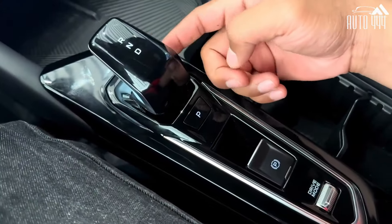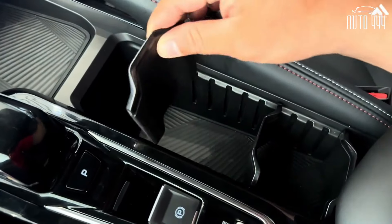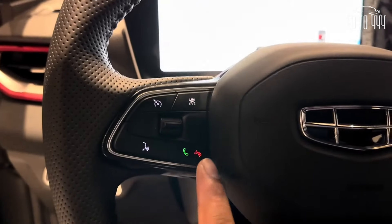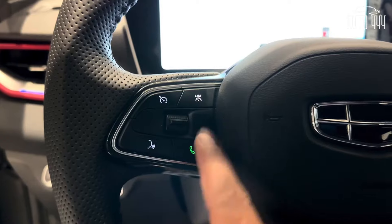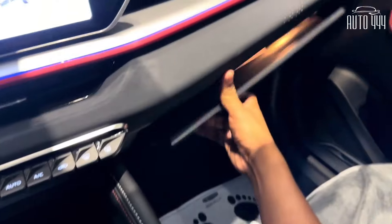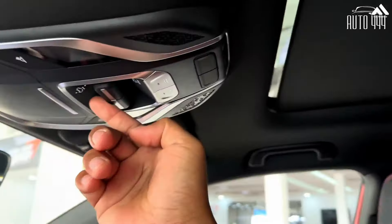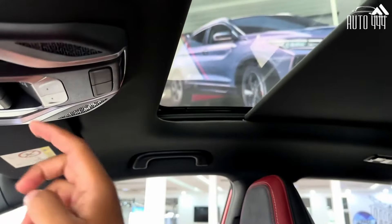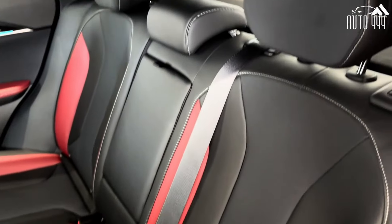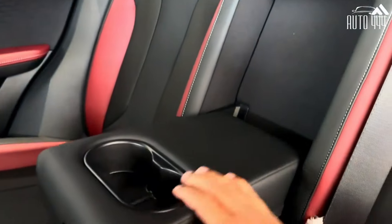The interior of the Geely Coolray comes with black leather seats that have red stitches on the side. The dashboard is two-toned with red as the accent color. The shifter comes with a jet throttle-inspired design, making it easier to grip when shifting is needed. Gears can also be manually shifted via paddle shifters located behind the steering wheel. The gauge cluster is a 7-inch LCD instrument panel that can be customized depending on the driving mode selected — a feature available only on the Sport variant.